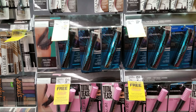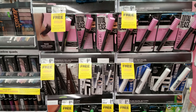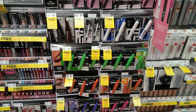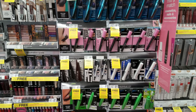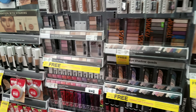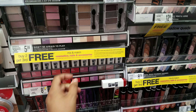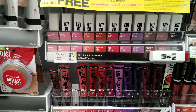Mascara is gonna be $10.49. Covergirl, wow — $10, $6.99. I honestly don't wear mascara just because I have really bad allergies. When I did wear mascara, my eyes would water up really bad and it just runs down my cheek.